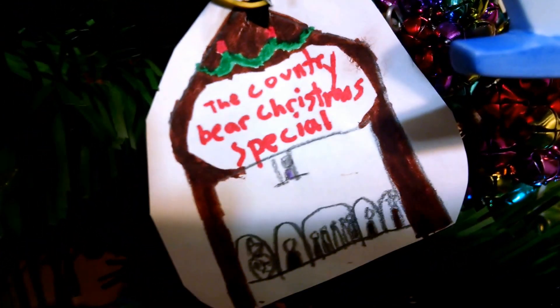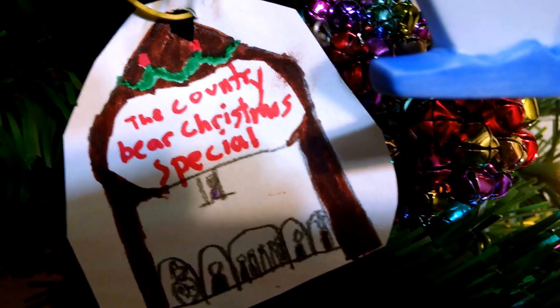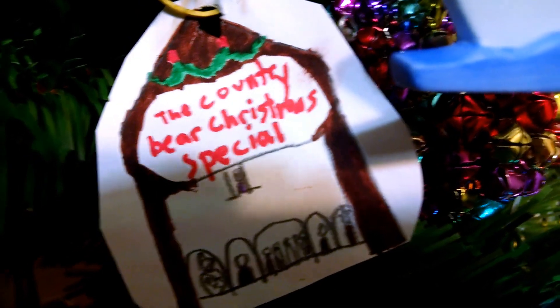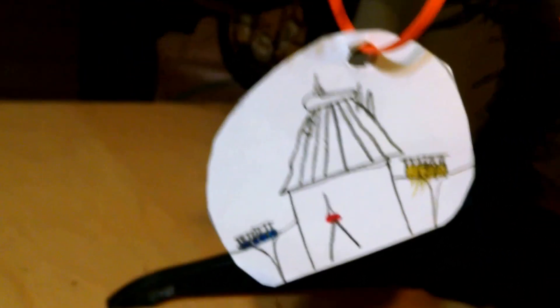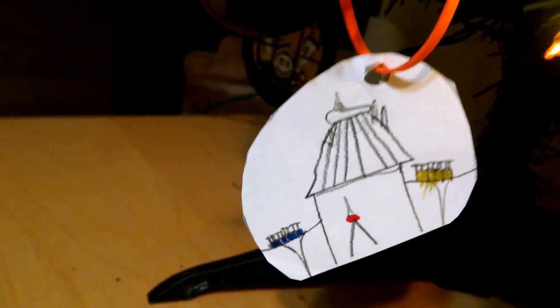I also made a couple of ornaments this year. The Country Bear Christmas Special — I made a Country Bear Christmas Special ornament, because the Country Bears have their own little Christmas thing going on in the park. And also another scene with Space Mountain and the People Mover, two popular attractions over in the park.